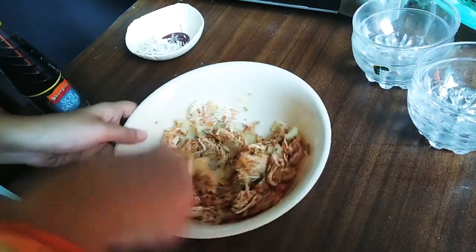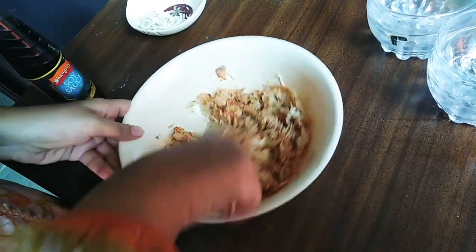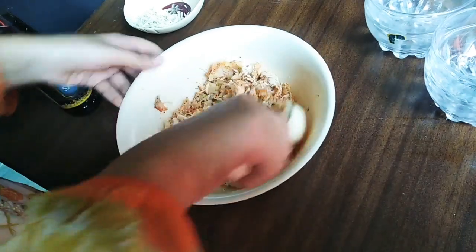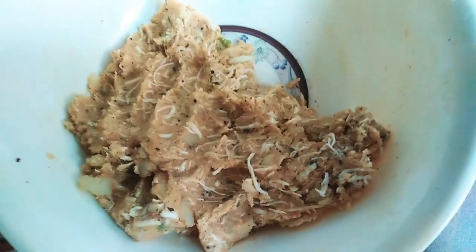You can adjust the spice to your taste. I like to eat a little spicy, but if you don't like it, you can reduce the spice in your meal. This is a good mix.